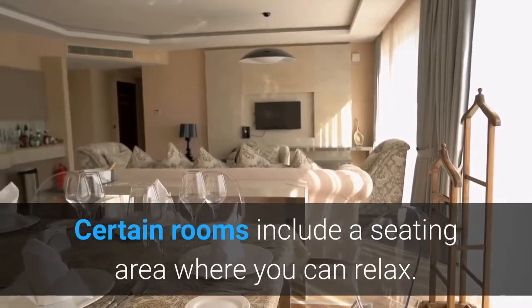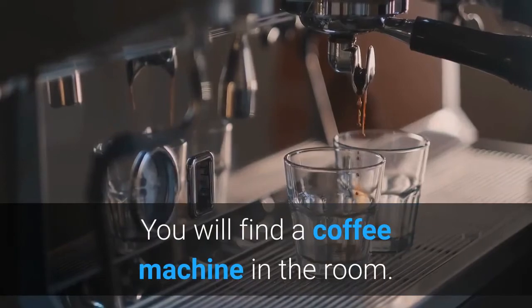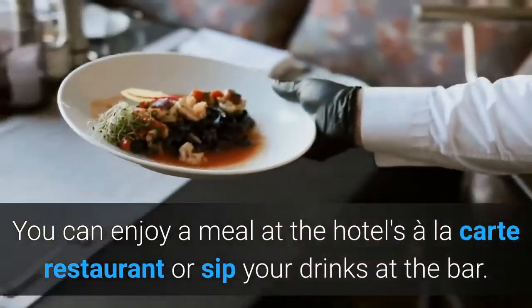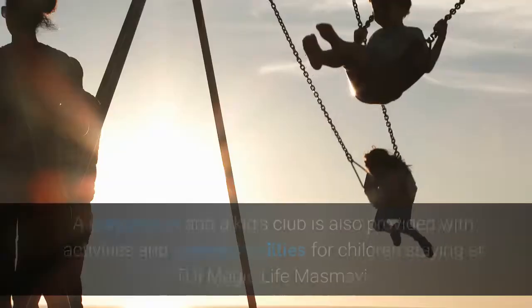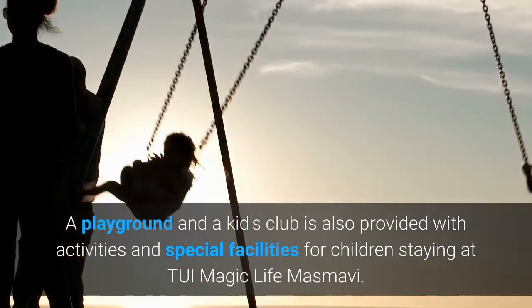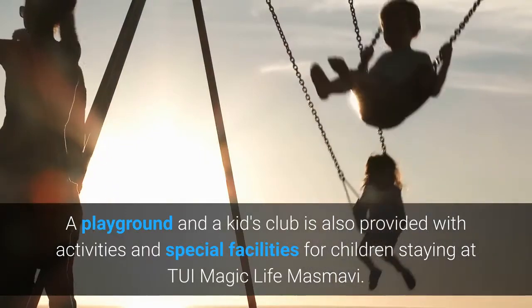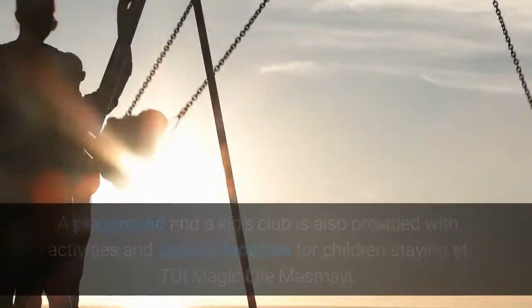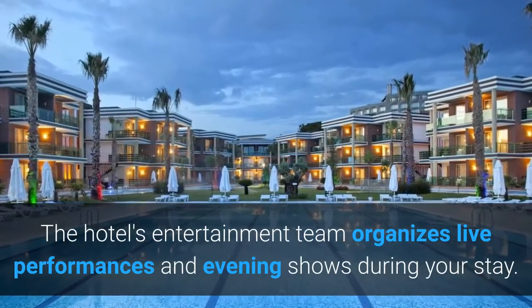Certain rooms include a seating area where you can relax, and you will find a coffee machine in the room. You can enjoy a meal at the hotel's à la carte restaurant or sip your drinks at the bar. A playground and a kids club is also provided with activities and special facilities for children staying at Tui Magic Life Masmavi. The hotel's entertainment team organizes live performances and evening shows during your stay.